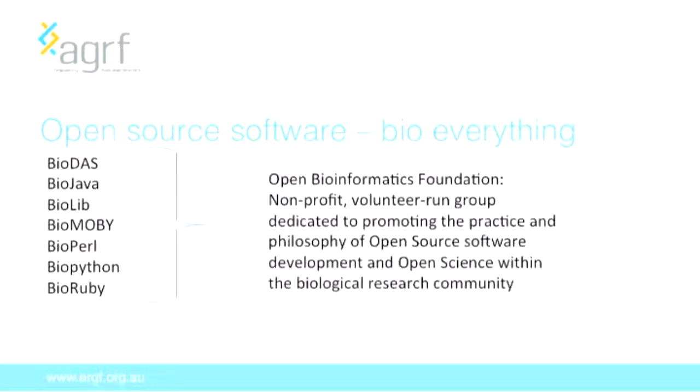This open source culture has really taken off, and pretty much every programming language you can think of will have a bio project associated with it. There's even an Open Bioinformatics Foundation established primarily to promote and support the development of open source software for the biological research community. They are currently actively supporting and maintaining seven of these bio projects.